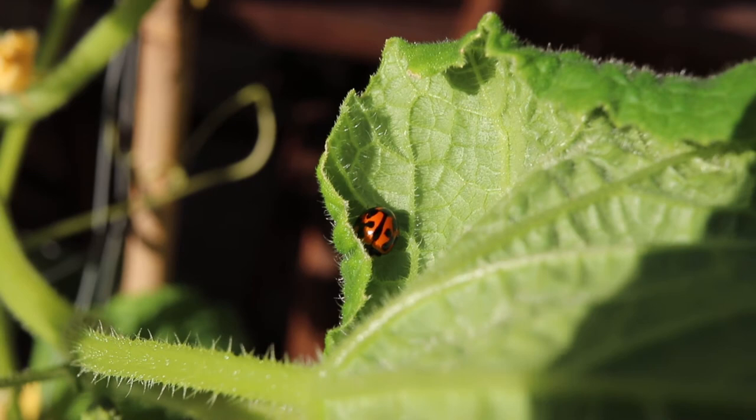Now if you see ladybugs or lady beetles hanging around your aphids, that's a good sign. The ladybugs actually eat the aphids — that's a food source for them — so make sure you keep those around.